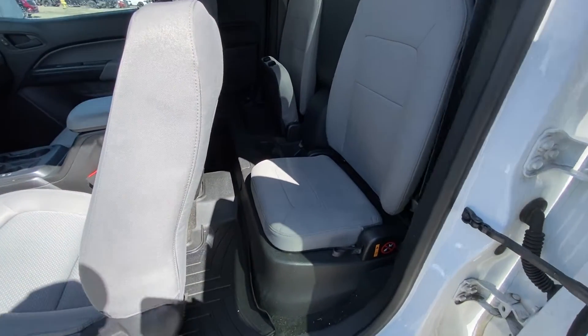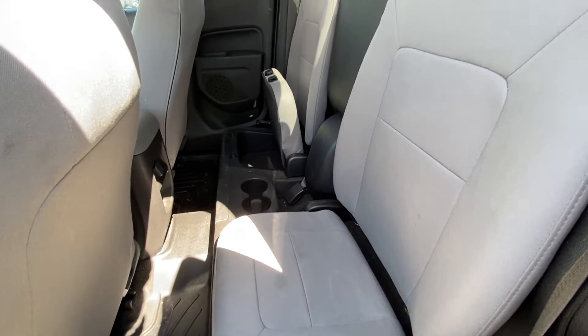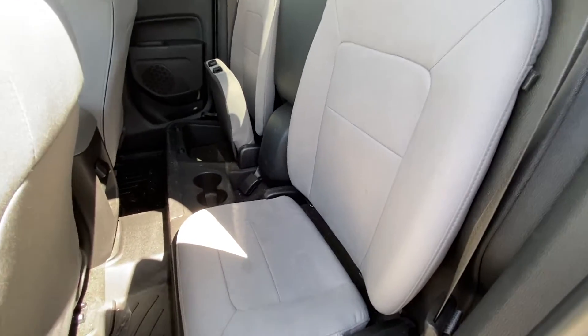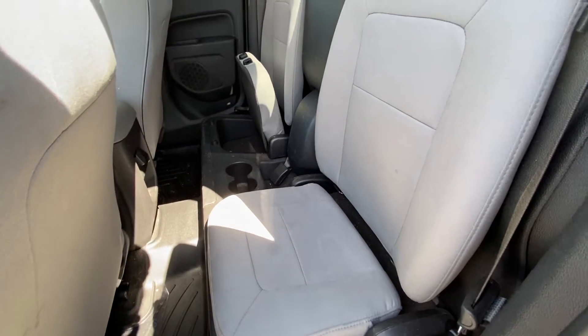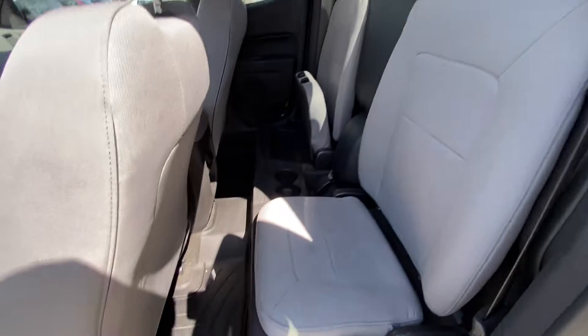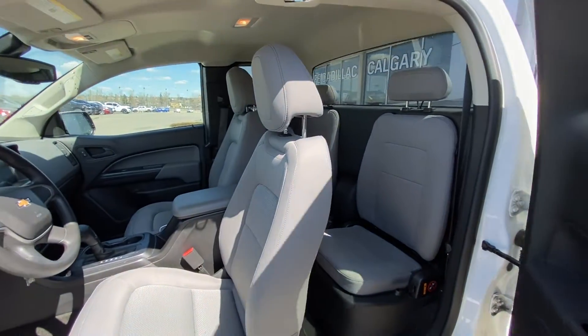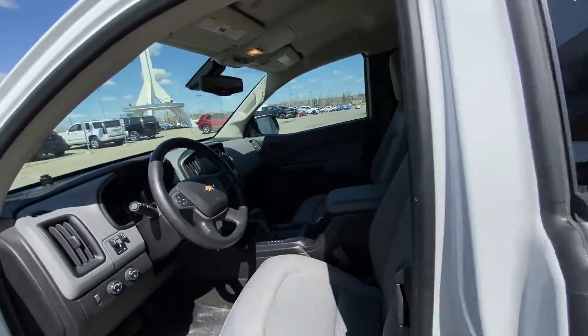Jumping into the interior, in the second row you have dual seats — this is a four-passenger Colorado. Both end seats are car seat ready and fold up for under-seat storage. There is a solid rear window as well. WeatherTech floor liners are installed, and both double cab doors open up so you can access either side.